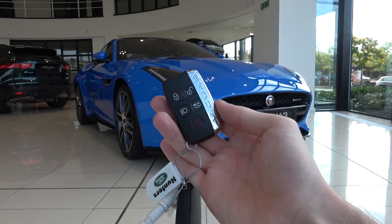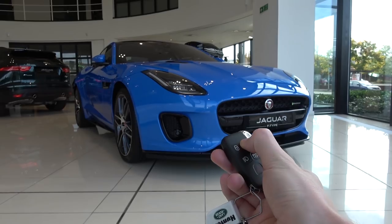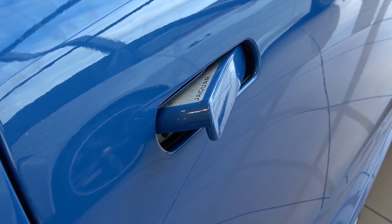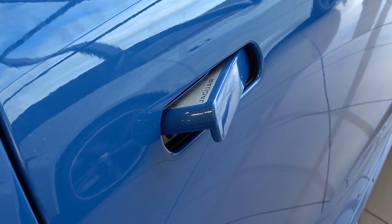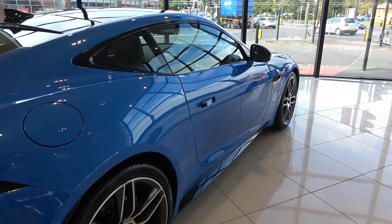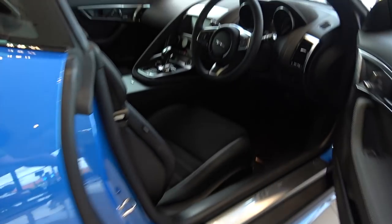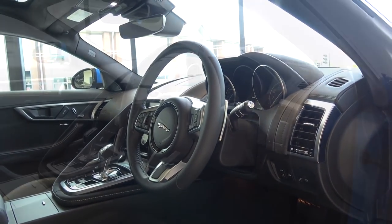Now we've finished the exterior portion of this video — let's move inside. The key is standard for Jaguar and comes with more controls than most other keys: buttons to lock, unlock, for the lights, to open the boot, and hazard lights. Once unlocked, the handle pops out and can then be used to open the door. It also pops back in once the car is locked. The handle is easy to locate, but requires a little force to open the door.